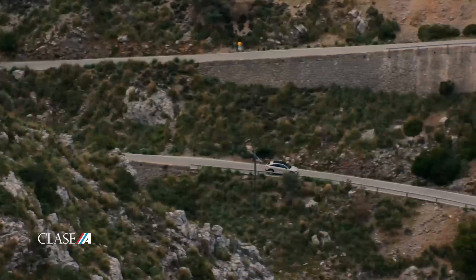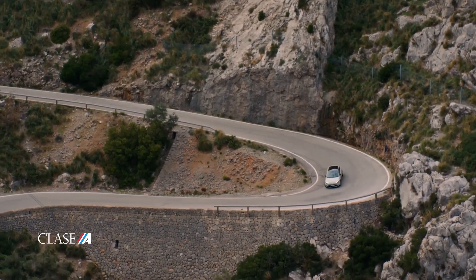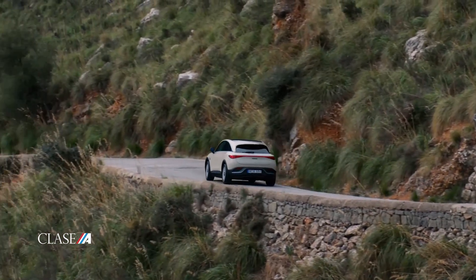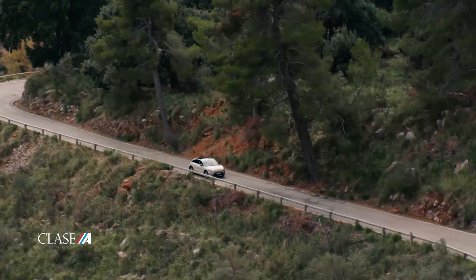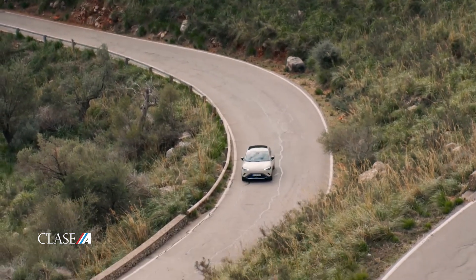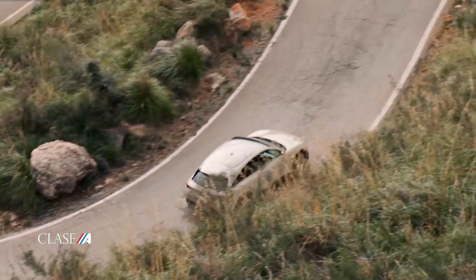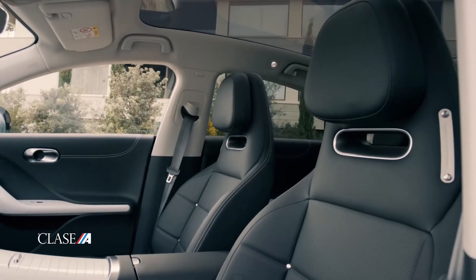El Smart 3 de acceso asocia su mecánica a una batería de 49 kilovatios hora, con la que firma una autonomía de 325 kilómetros. El resto de la gama equipa la batería de 66 kilovatios hora, con la que alcanza hasta 455 kilómetros. La variante Brabus, que comparte mecánicas con el Smart 1, es aún más potente y de tracción integral, con dos motores —uno por cada eje—, 428 caballos de potencia y 543 newton metros de torque. Aunque mantiene la misma velocidad máxima, acelera de 0 a 100 kilómetros por hora en solo 3,7 segundos.